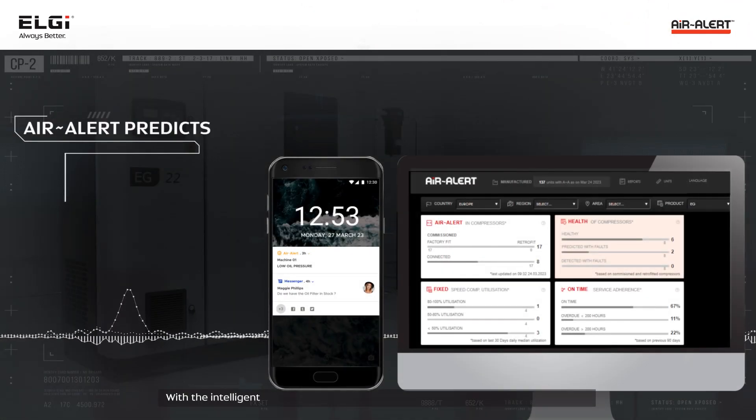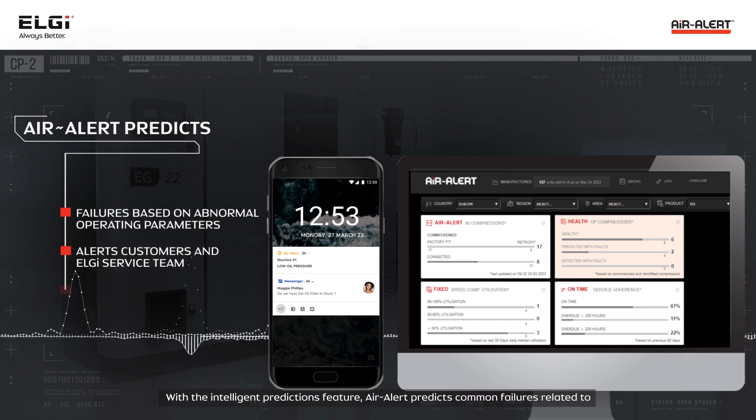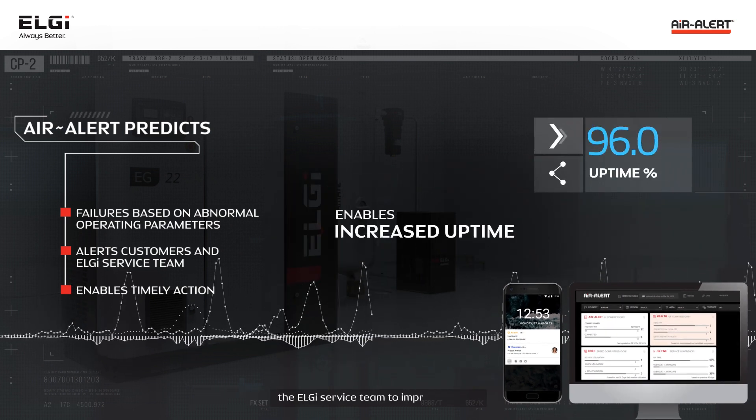With the intelligent predictions feature, Air Alert predicts common failures related to compressor performance and operating parameters, and alerts the user and the LG service team to improve uptime.